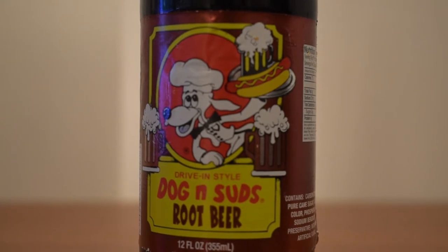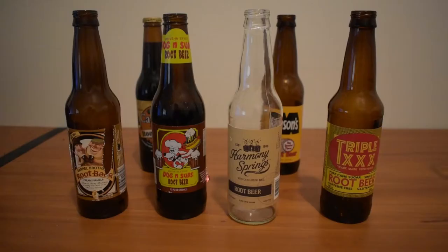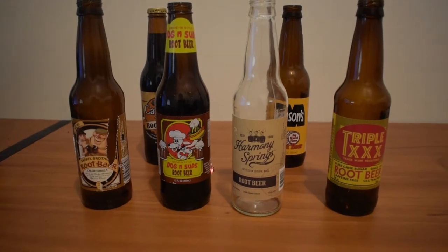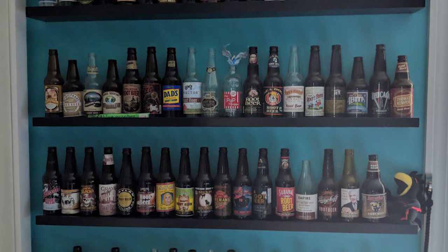And then these two — the Capone and the Dog and Suds — I haven't actually drank yet, so they're still sitting unopened. That's the start of my collection and I have a lot more to go, so look out for the next video where I talk about six more of these.